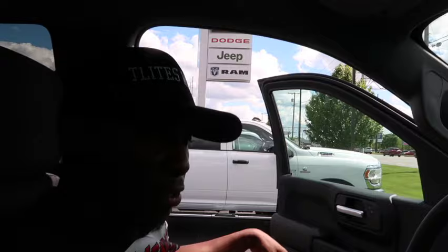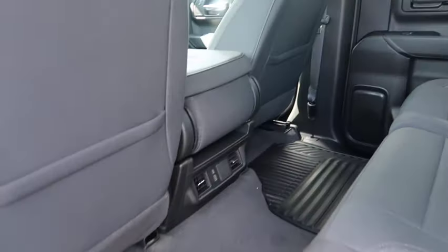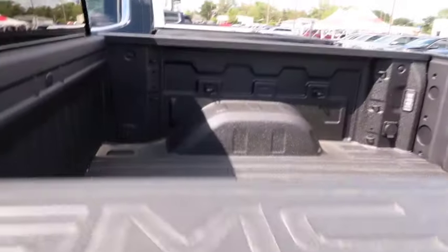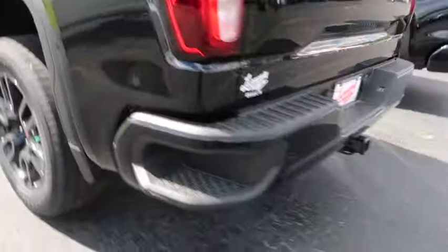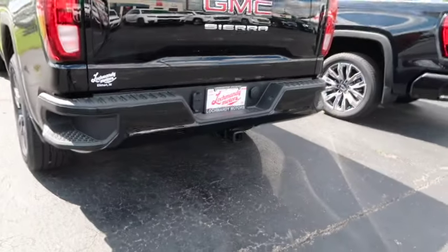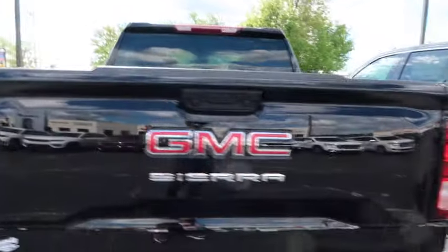My problem is I wish it had a bigger screen. If it had a bigger screen, $52,000 not a horrible deal. It's got tow packages, it's nice. For a Ram Bighorn you gotta pay $65,000, so it's okay. It's got a bed liner on it, some nice 20-inch wheels. Nice little bumper in the back, but it ain't got dual exhaust on it.